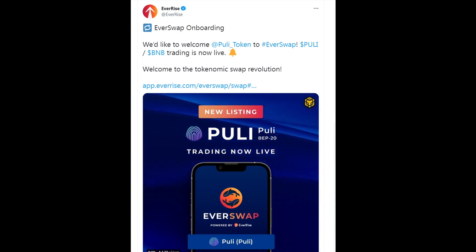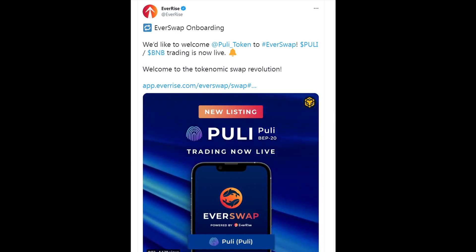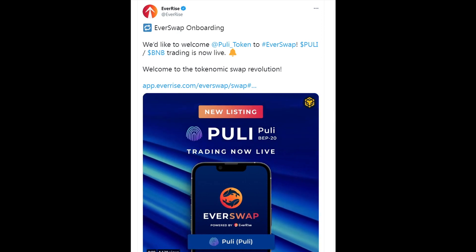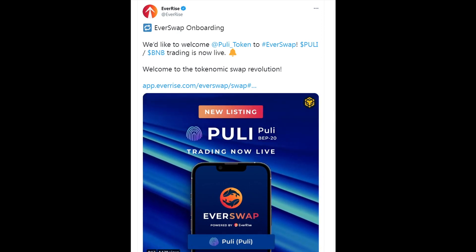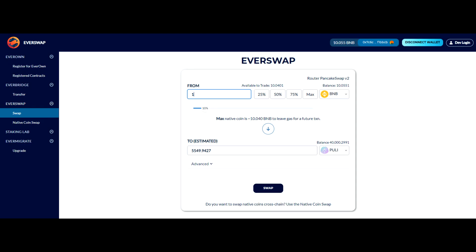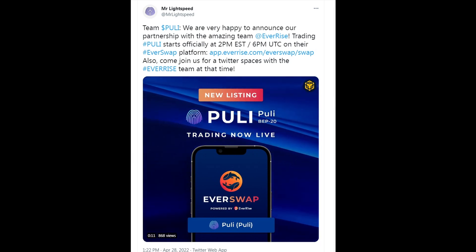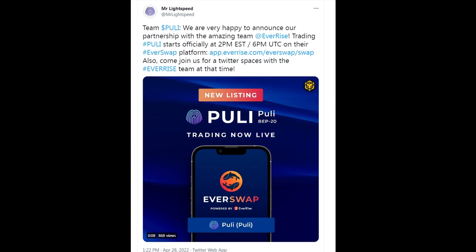EverSwap onboarding — yes, this is coming to us from EverRise. They say: 'We would like to welcome Pulley token to EverSwap. Pulley BNB trading is now live on EverSwap — welcome to the tokenomic swap revolution.' Reading from Mr. Lightspeed: 'Team Pulley, we are very happy to announce our partnership with the amazing team EverRise. Trading Pulley has begun.' This is fabulous guys, let's go!